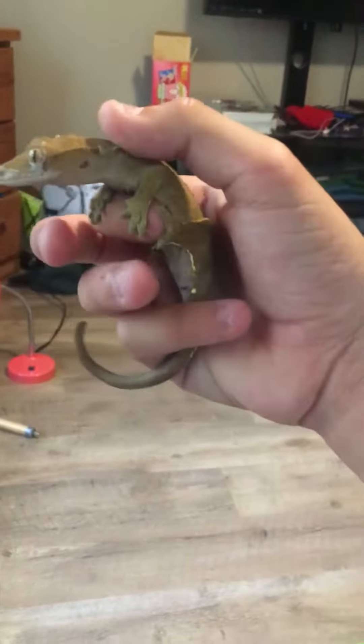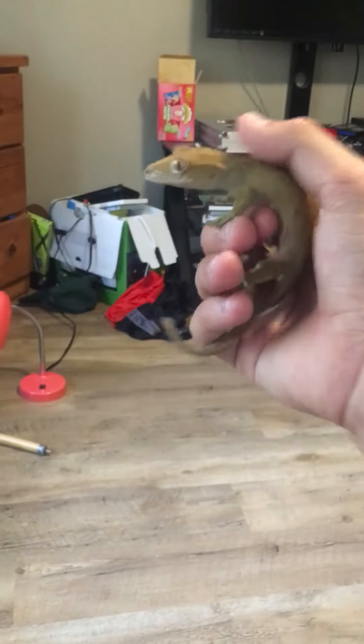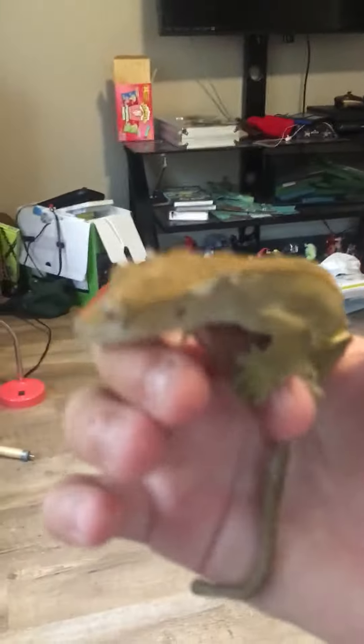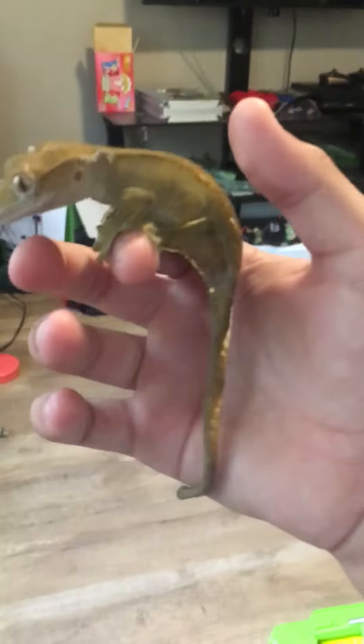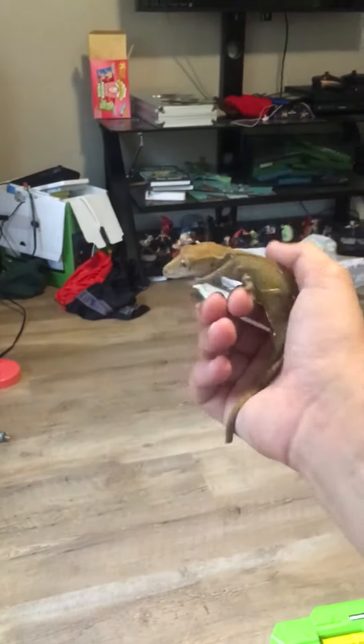Gator is really cool — an eyelash crested gecko. He's shedding a little bit right now, just got done. But he's really cute. That's the end of the video. Bye.